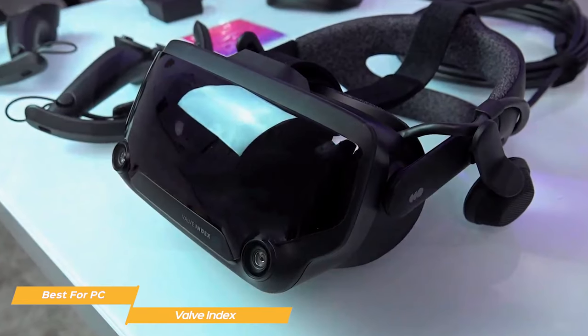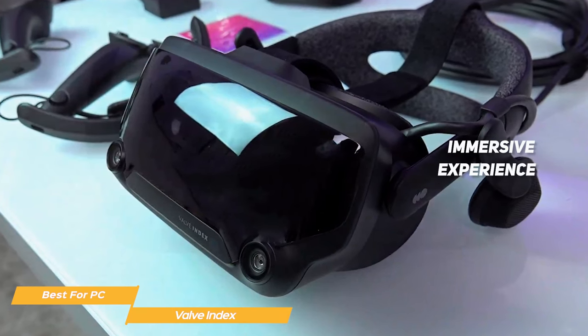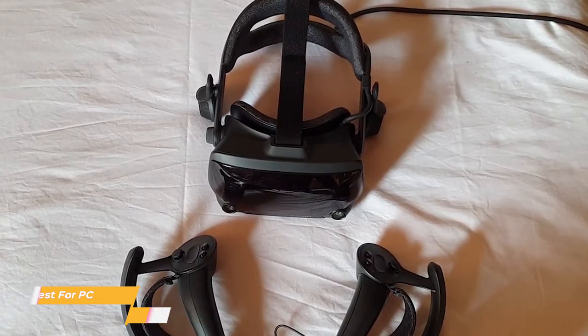Overall, the Valve VR headset is a top-of-the-line device that offers a truly immersive experience for those with a fairly hefty budget looking for a PC-based system. The combination of high-quality hardware and an impressive content library make it a great choice.